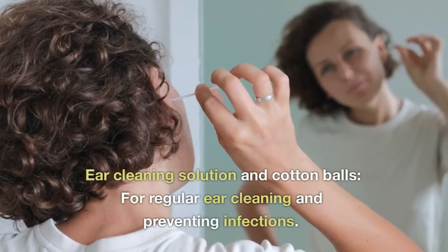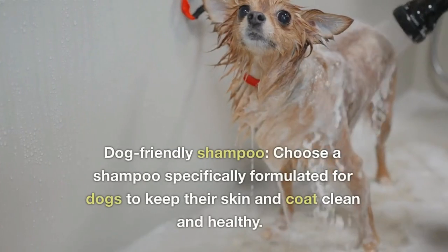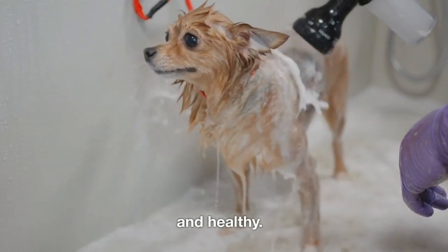Ear cleaning solution and cotton balls for regular ear cleaning and preventing infections. And dog-friendly shampoo — choose one specifically formulated for dogs to keep their skin and coat clean and healthy.